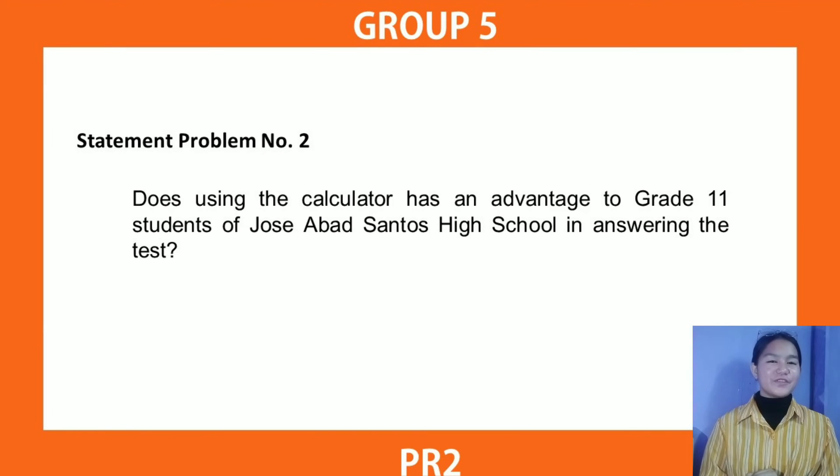We now have the answer to Statement of Problem 2: Does using the calculator have an advantage to Grade 11 students of Jose Abad Santos High School in answering the test? According to the survey results, the majority of students answered 'always' and 'often.' Therefore, there is indeed an advantage to the Grade 11 students of Jose Abad Santos High School when they use the calculator in answering the test.